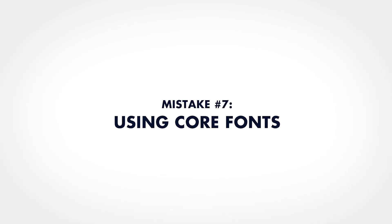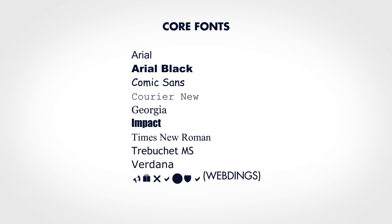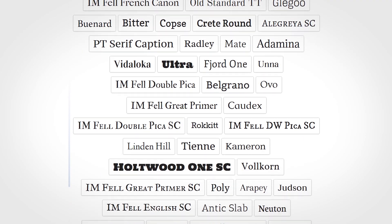Number seven: avoid core fonts. Back in 1996, Microsoft distributed free core fonts for the web. You've probably heard of some of these fonts. Microsoft did this so that web designers could use these fonts confidently, and for a long time websites only used these nine fonts. Then about 10 years ago, something big happened in web typography — we got web fonts, and web fonts started to replace core fonts. Web fonts let designers use any font they want to, which is much better. Because we spent years looking at core fonts on old websites, these core fonts now have an outdated feel that you should probably avoid.